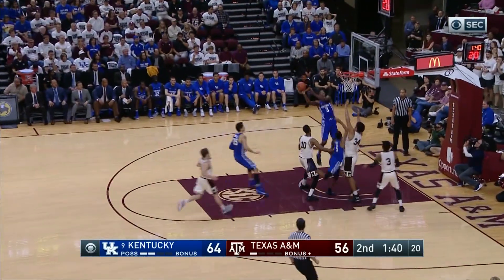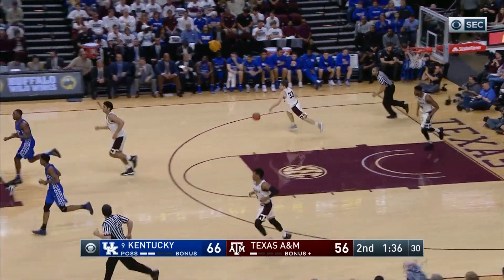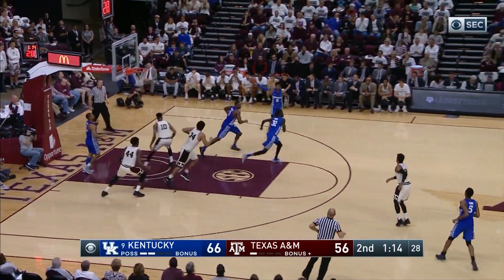Throws it across to Monk, Monk going for the basket, over to Adebayo, catches and scores! Unselfish play by Monk for the assist — but the rebound, Briscoe for Kentucky!